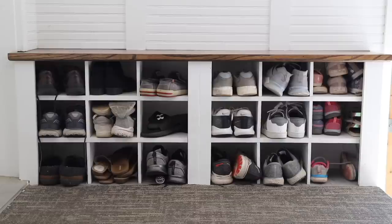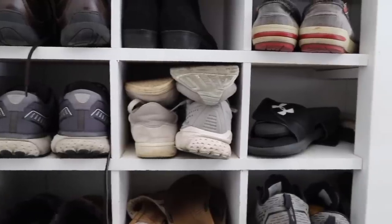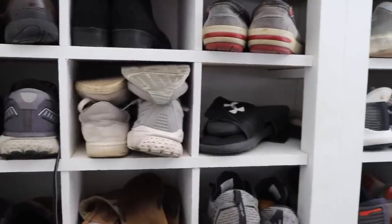Keep your shoes right by the door. This is helpful for a couple of reasons. Number one, it means you're not wearing your shoes throughout your house, tracking in mud and dirt. It also contains those shoes in a location that is easily visible and accessible when you need them. So when you're leaving the house, you know exactly where your shoes are — you're not going on a treasure hunt trying to find them.